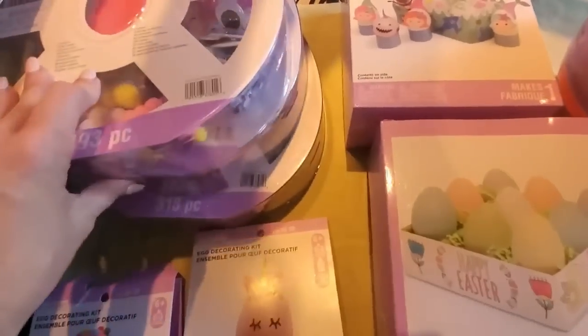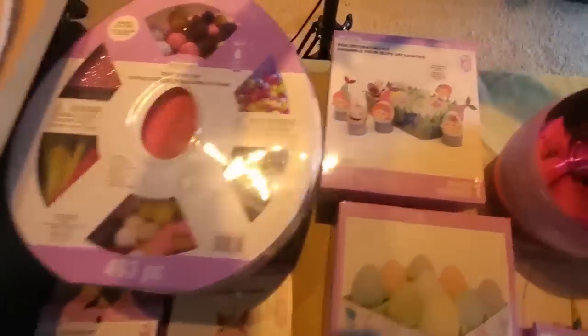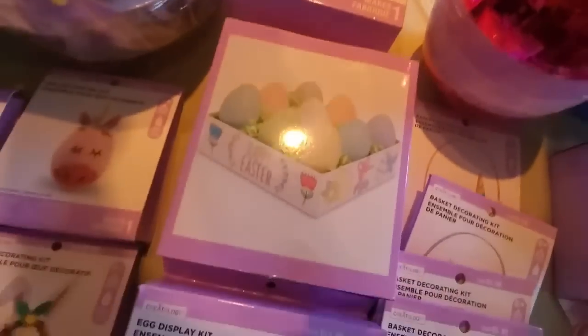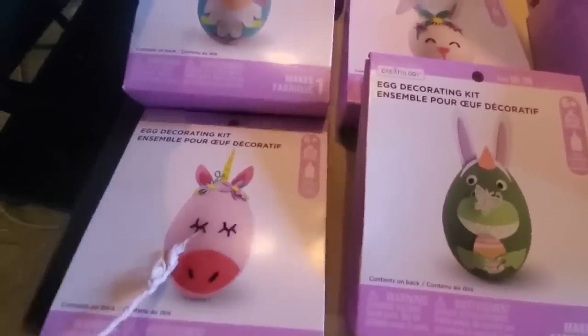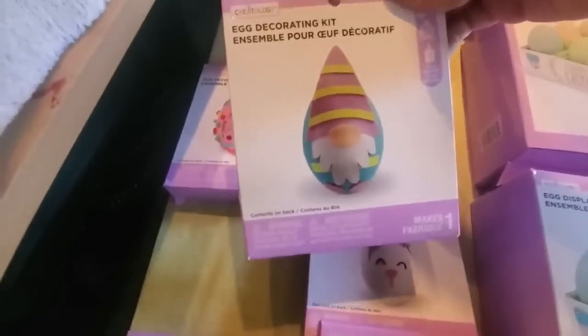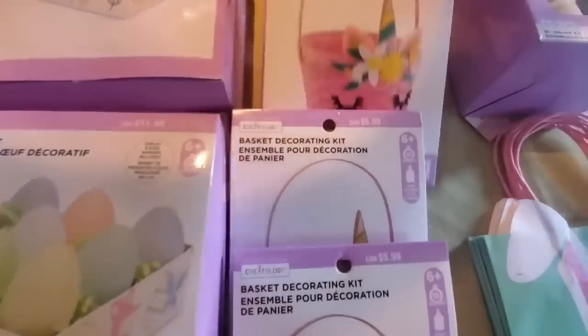Round two here, you guys. I found three more packs of these activity sets. There's one that looks like under the sea — pretty cute decor for eggs. And loving this: little unicorn, the bunny, and the gnome. How adorable, just cute little egg decorating. More basket stuffing stuff.